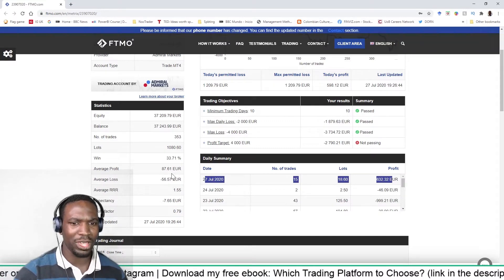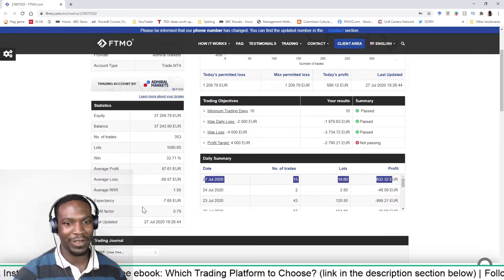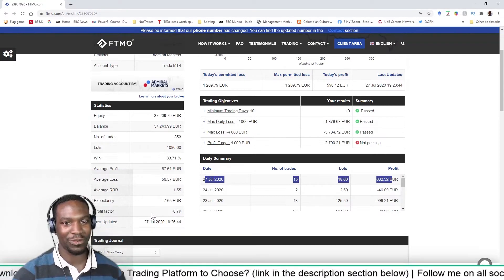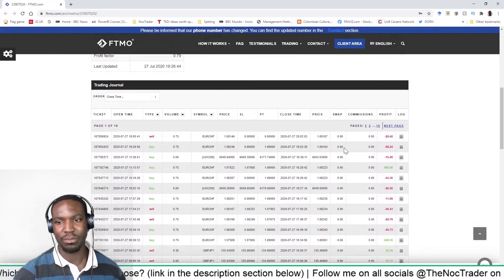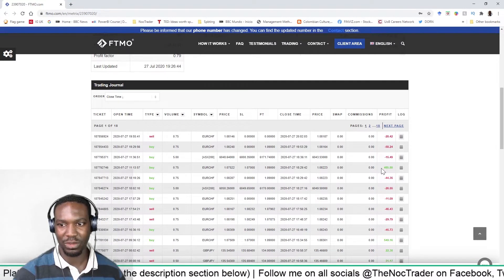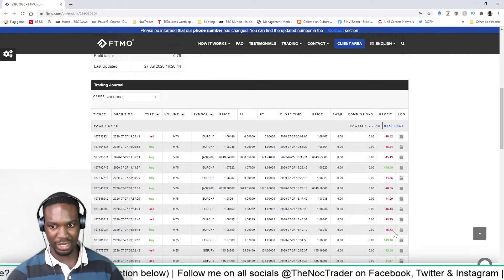The average profit is 37 euros, average loss is 56 euros. My risk-to-reward ratio is 1.55. My expectation is minus 7.65 euros and profit factor is 0.79. Looking at my most recent trades, there's just been lots of small ones — lost 20, lost 50, lost 100, made 400. I've been managing my risks pretty well, but just taking lots of small trades that shouldn't really be taken.